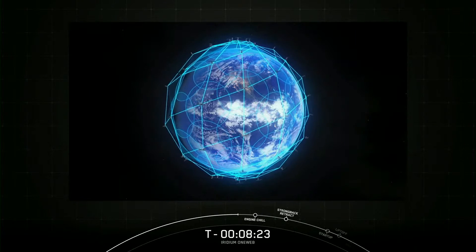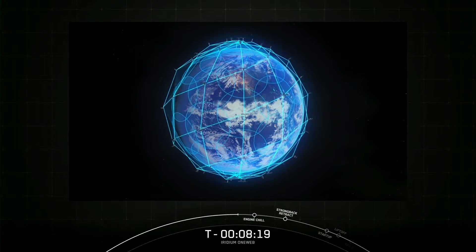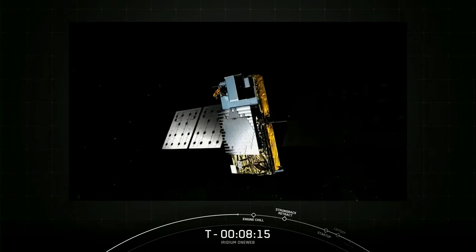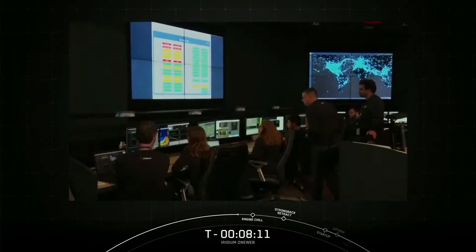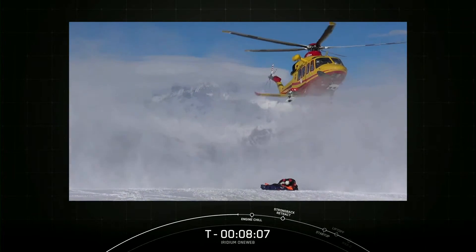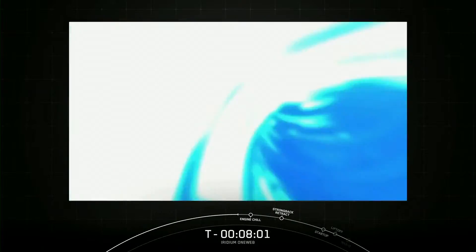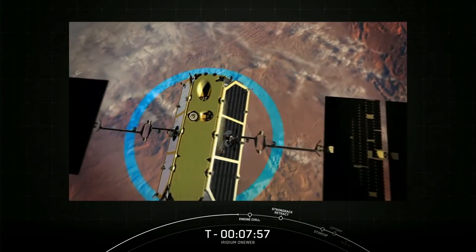The original Iridium satellite constellation lasted over 20 years, well beyond what was expected. Iridium designed their latest constellation to even higher standards with even more flexibility. You can expect Iridium to continue delivering the highest quality service in any weather condition across the whole planet, well into the next decade and beyond. Quite simply, there is no network like Iridium.